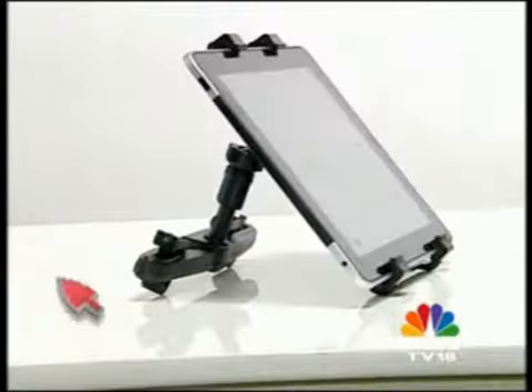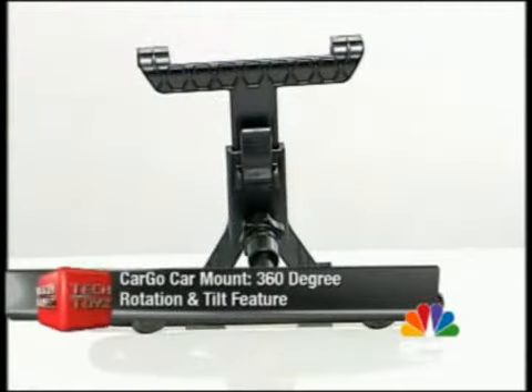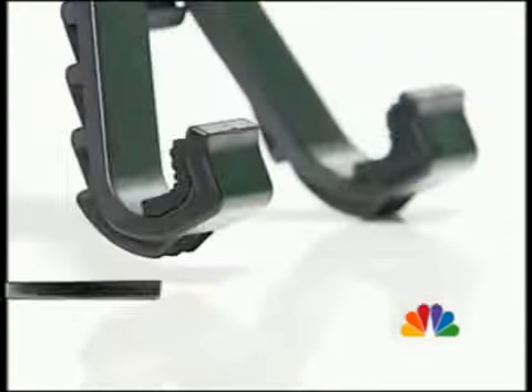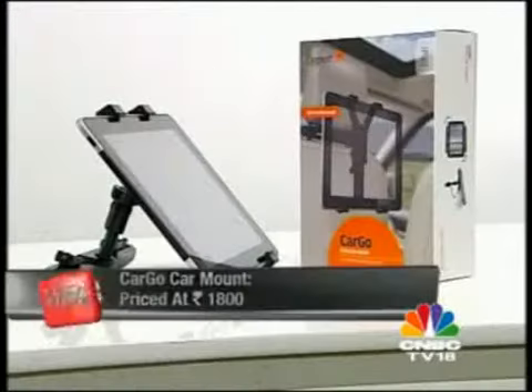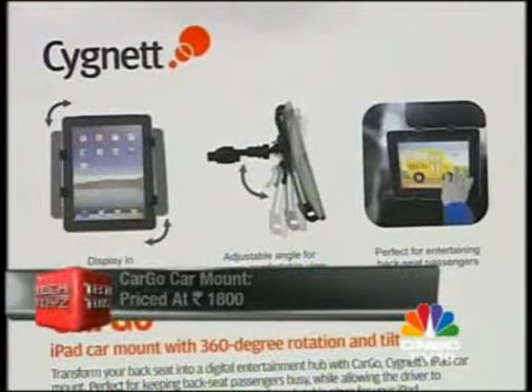If you want to watch movies on the go, the Cargo iPad mount is it. This 1,800-rupee device can transform your back seat into an entertainment hub. Fix it to the front seat and enjoy watching movies with its 360-degree rotation tilt feature.